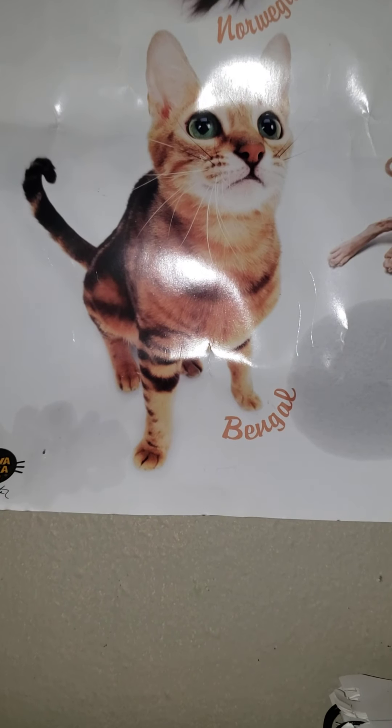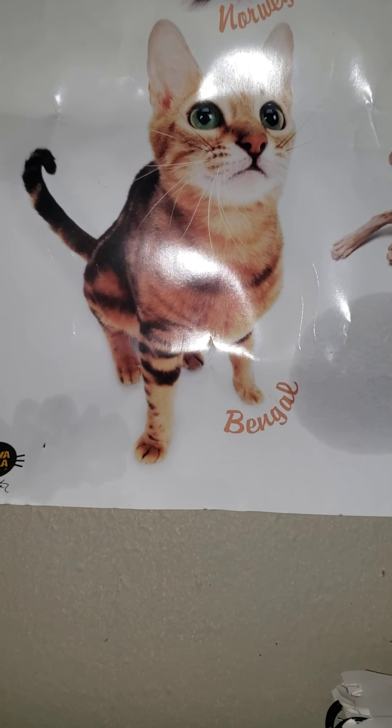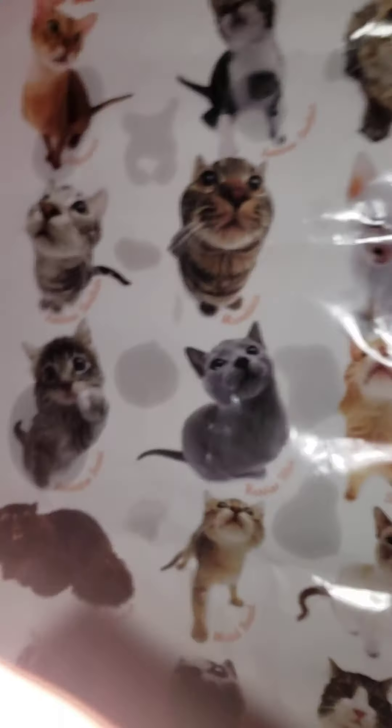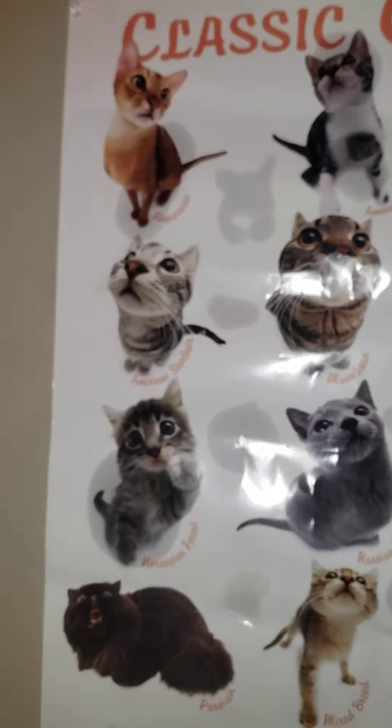Hey guys, today I'm going to be doing a kind of small room tour — it's not my whole room, just a little bit of it. We have this new cat poster; it's new to us. This is probably my first room tour video, but it shows all the cat breeds.